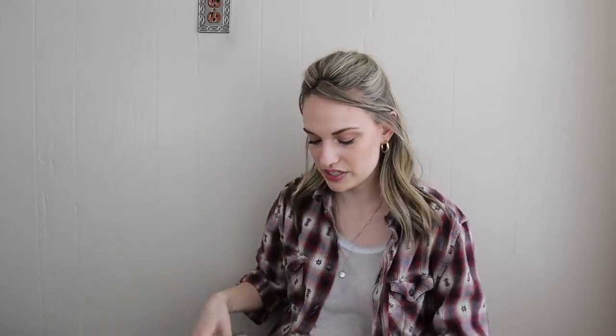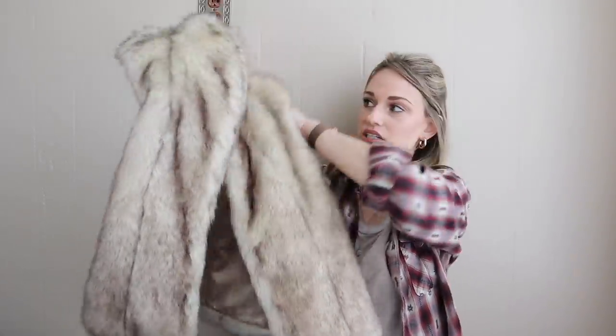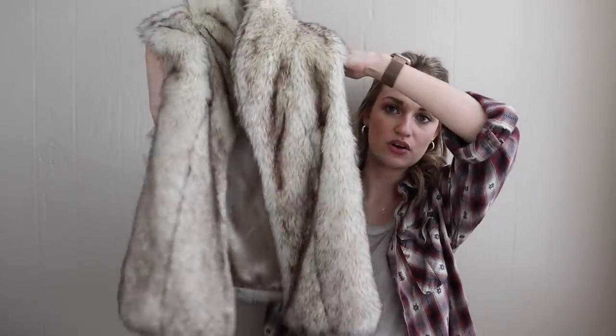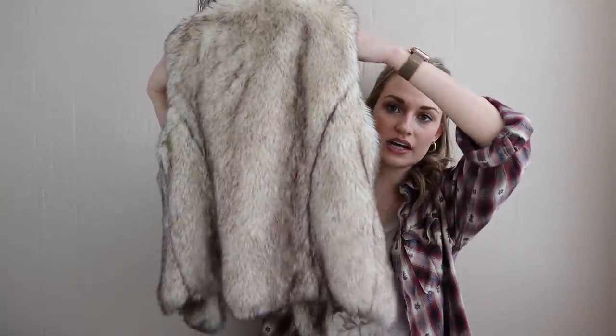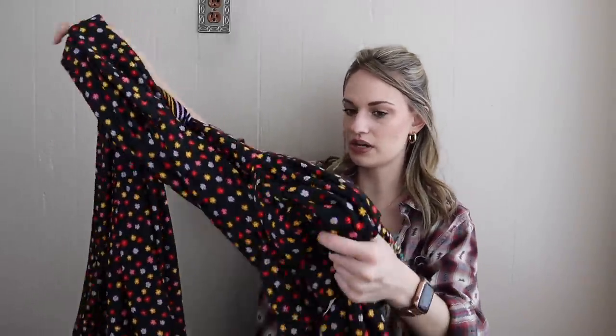Now we'll move into women's and men's clothing, mostly women's. First off is this BCBG Generation faux fur vest in a size extra small/small. This is nice for transitional weather in the springtime — you can throw it on and it's very chic but keeps you warm with some ventilation. This was an amazing find.